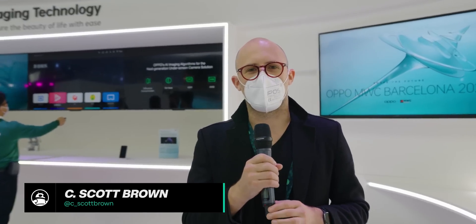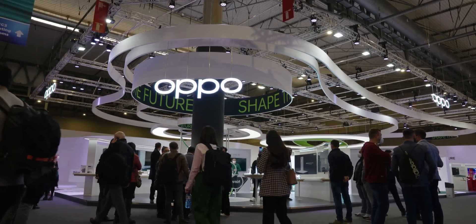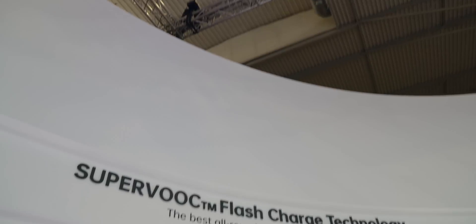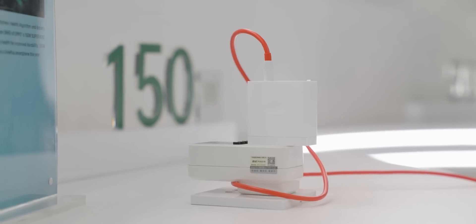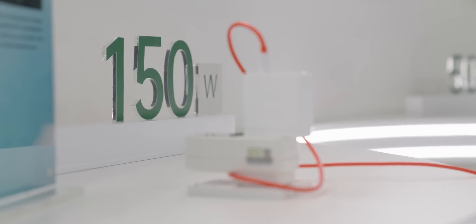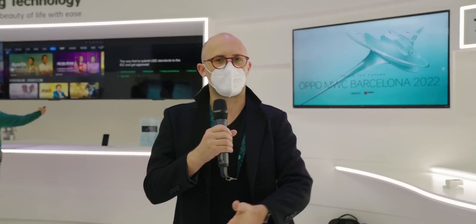Hi, I'm C. Scott Brown from Android Authority, and we are here at the OPPO booth at Mobile World Congress 2022. Over here, we have the debut of the SuperVOOC 150-watt charging solution. This is going to be coming to a OnePlus phone at some point this year, and then it'll be coming to OPPO phones at some other point, but OnePlus is going to get it first.